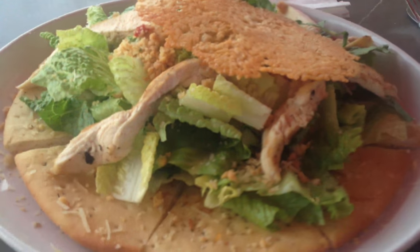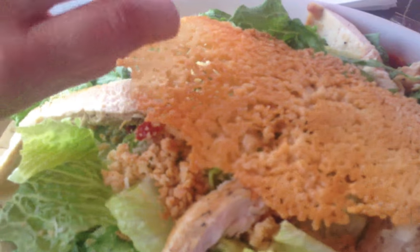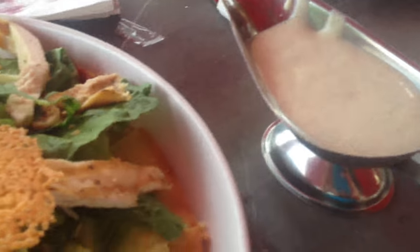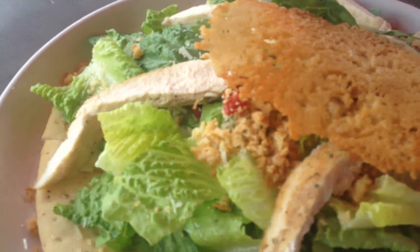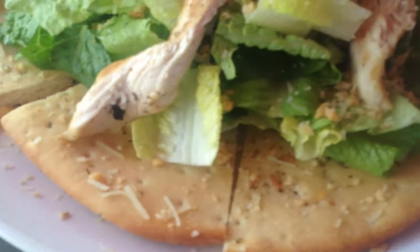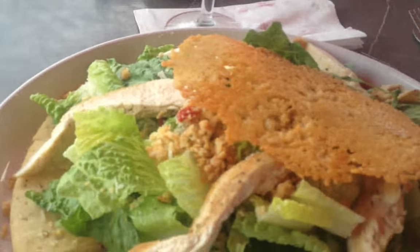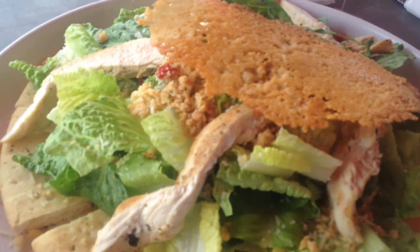I got the Caesar salad — chicken Caesar salad — and it's like mucho grande! I got parmesan on it and they put the sauce on the side, which is interesting and nice for people who want to control their calories. And big focaccia bread it looks like. This looks really good and I think it's going to be lunch for tomorrow too!